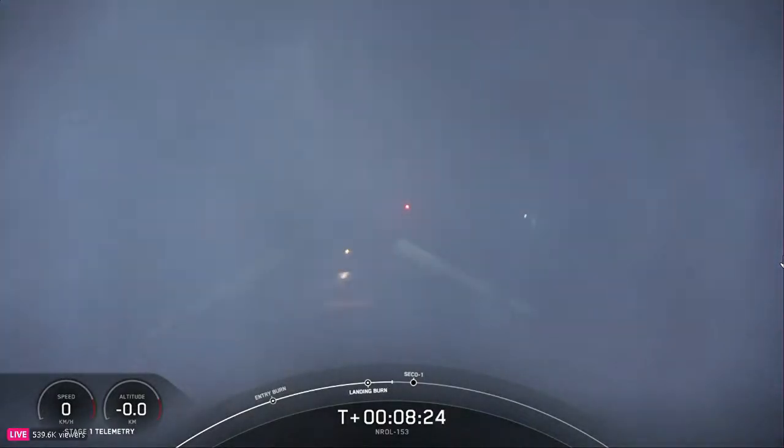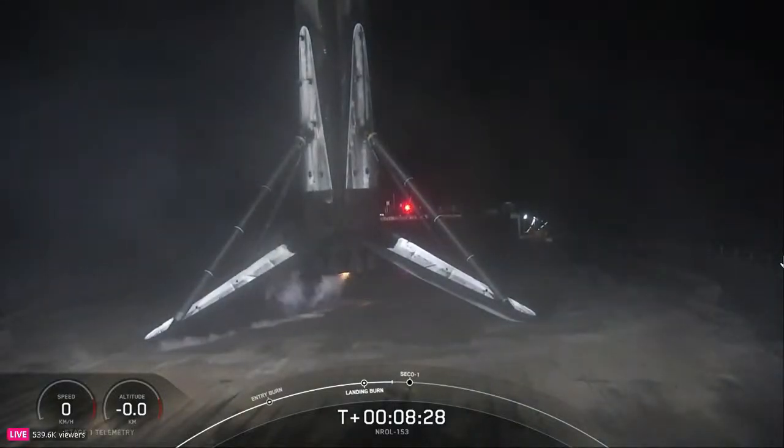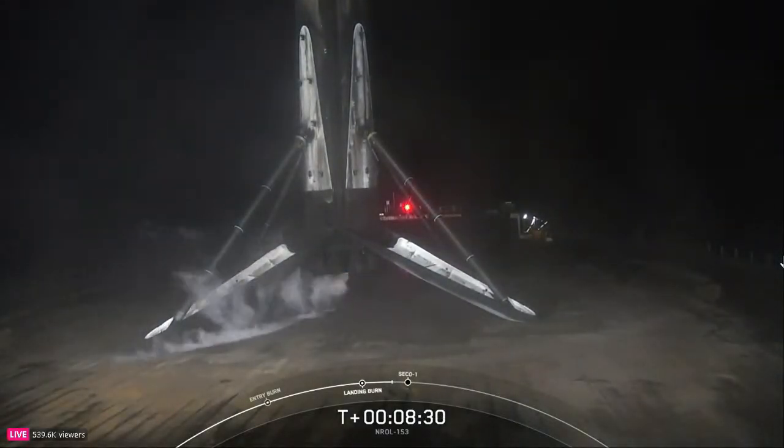Stage one landing confirmed. And there you have it — a successful landing of our Falcon 9 booster on our drone ship Of Course I Still Love You in the Pacific Ocean.